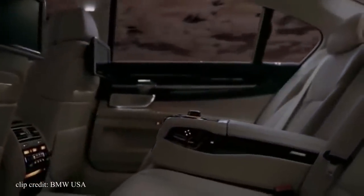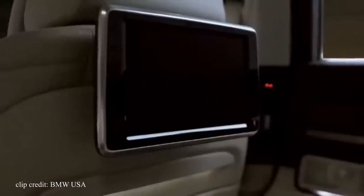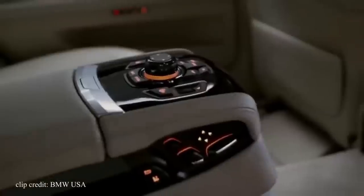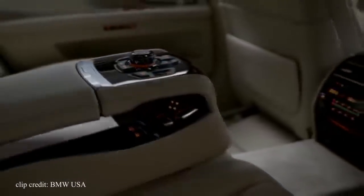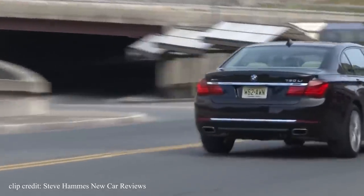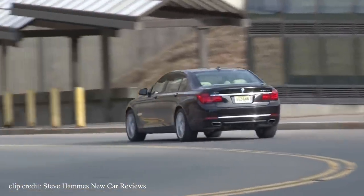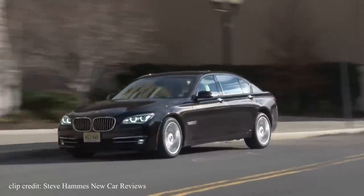Continuing with the interior, you get power sunshades, ceramic knobs, massaging seats, and if equipped with the rear entertainment package, passengers can control the car's infotainment options from screens placed behind the front seats. When it comes to ride quality the 750 Li exceeds expectations — I can say this since I've personally driven one and been a passenger in one. The active suspension, 4-wheel steering, and near-silent cabin makes you feel like a celebrity.